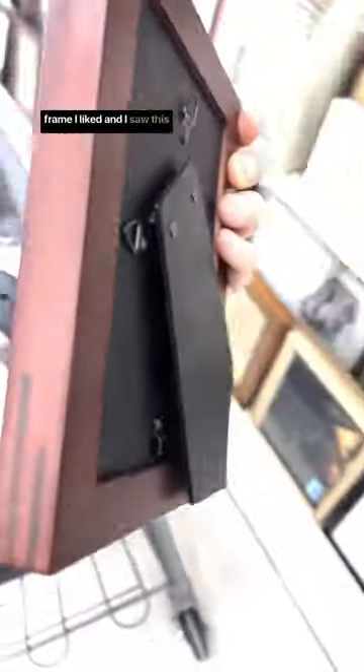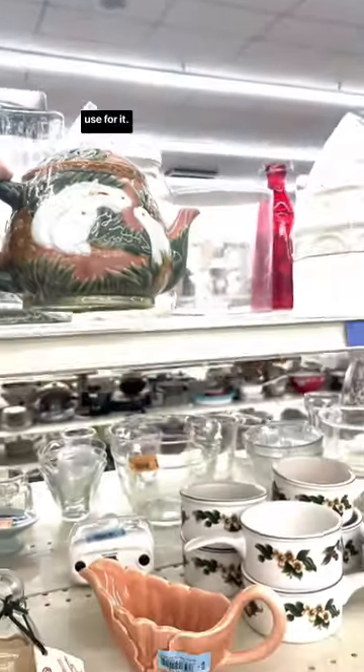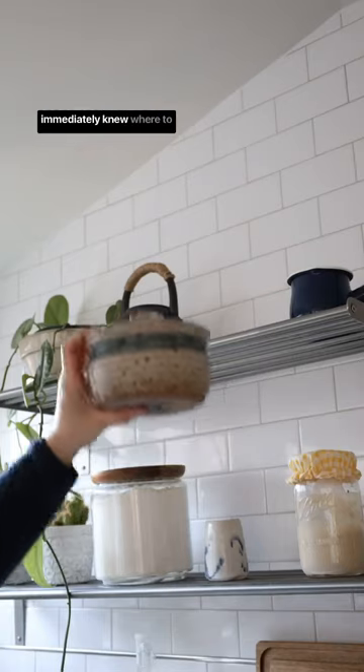I finally found a picture frame I liked, and I saw this teapot with bunnies on it which I reluctantly put back because I literally have no use for it. I've been looking for a pretty and useful pot and found this beauty, which I immediately knew where to put.